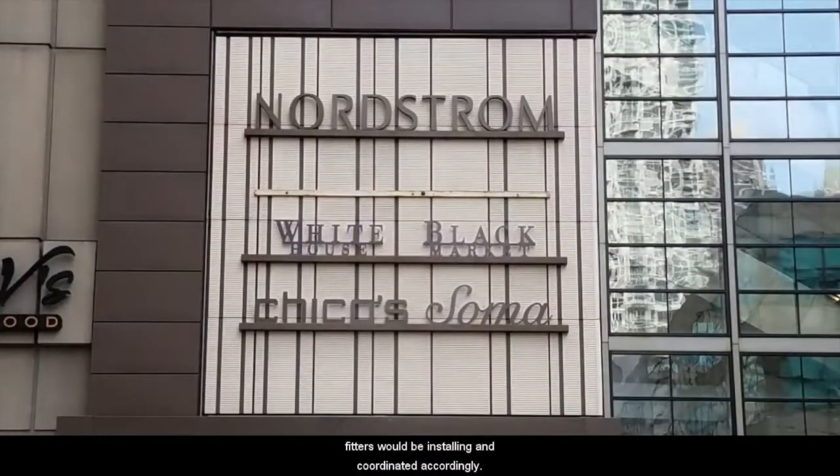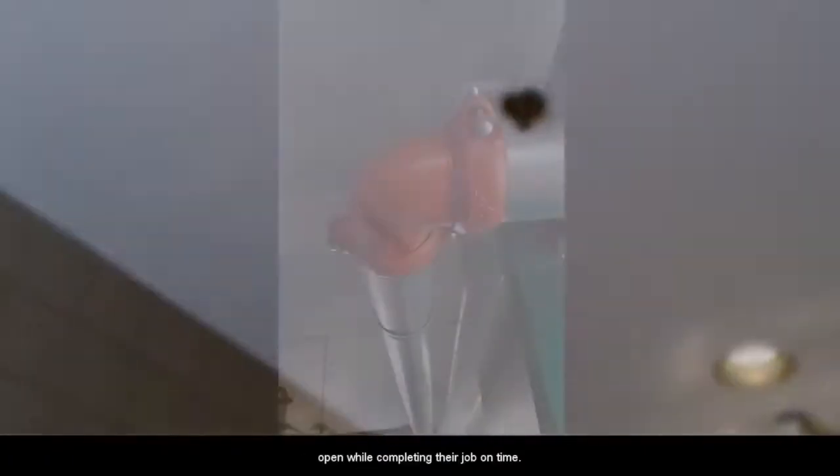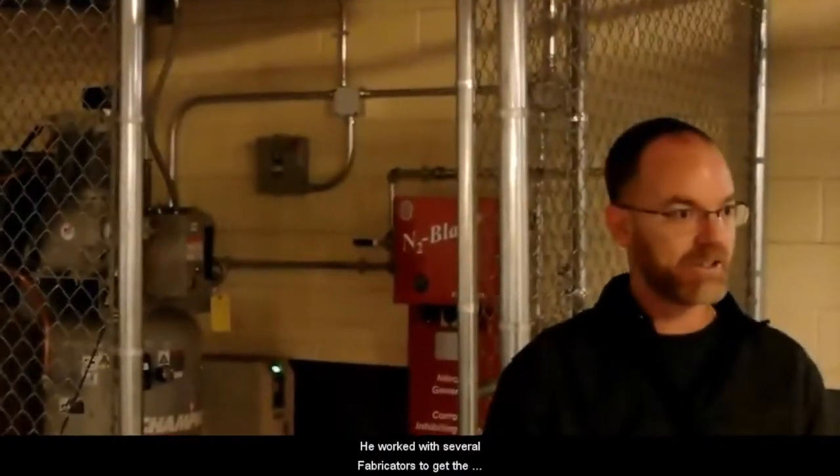They scheduled out where the fitters would be installing and coordinated accordingly. That way, they could keep much of the parking garage open while completing their job on time. Our project manager, Bob Modica, sought out materials from a variety of places to meet demands. He worked with several fabricators to get the materials he needed on time.